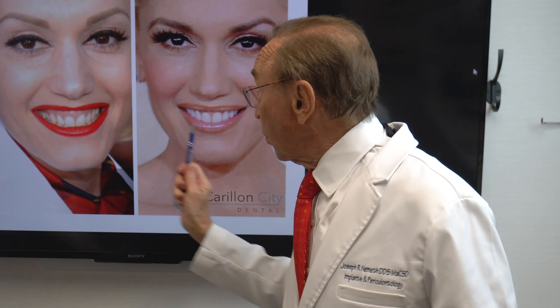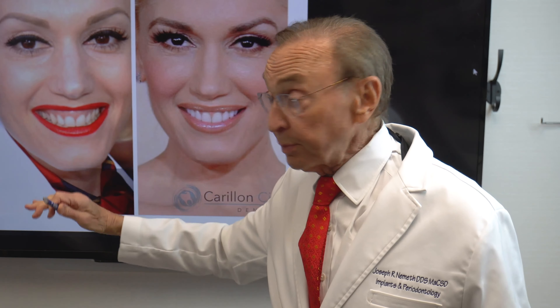And this is Gwen Stefani. I have never heard of Gwen Stefani — everybody else in the world has heard of Gwen Stefani, but the name is sort of vaguely familiar. Anyway, it's an interesting situation because she has what's called a gummy smile. How do we correct that? Two things: we do something called crown lengthening so that we sculpt the gum tissue so that more of the tooth shows and less of the gum shows. We also do something called lip lowering.